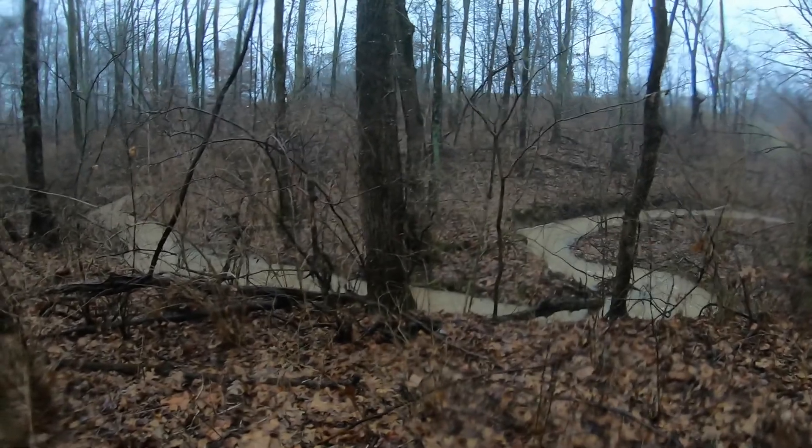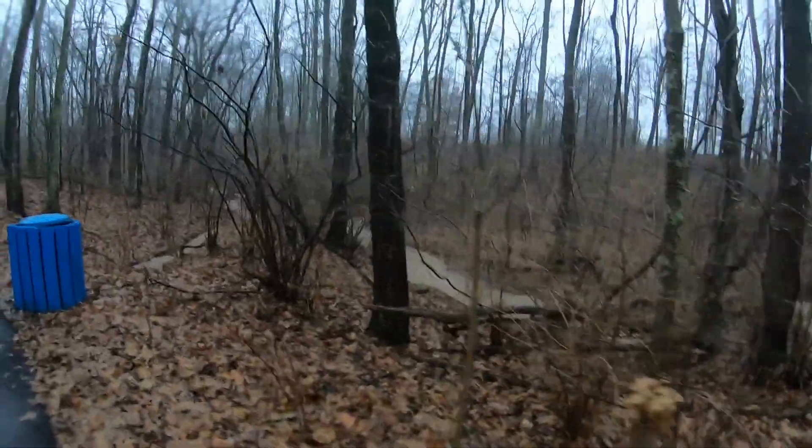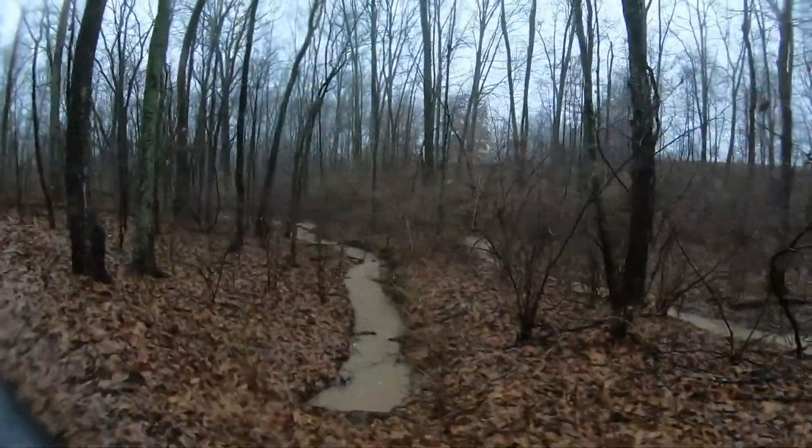Oh my goodness, look at this creek here. It is just flowing because of all the water — it's way up high. Wowzers.